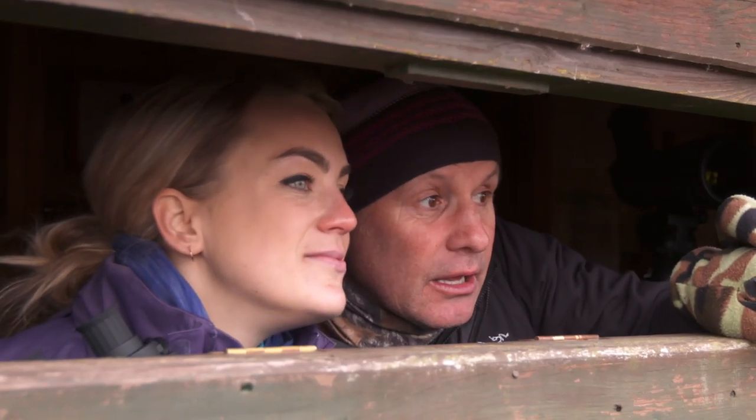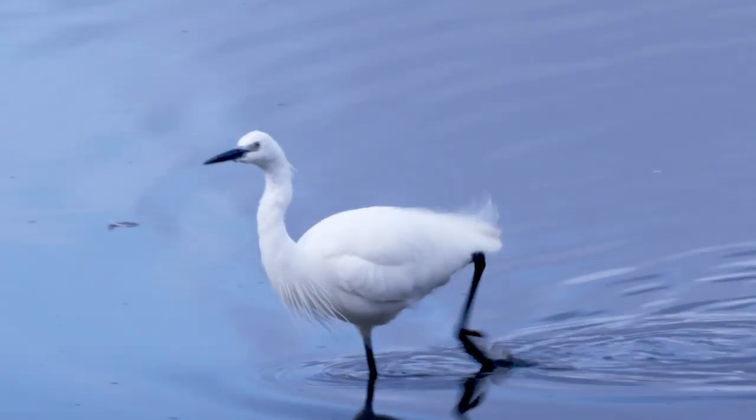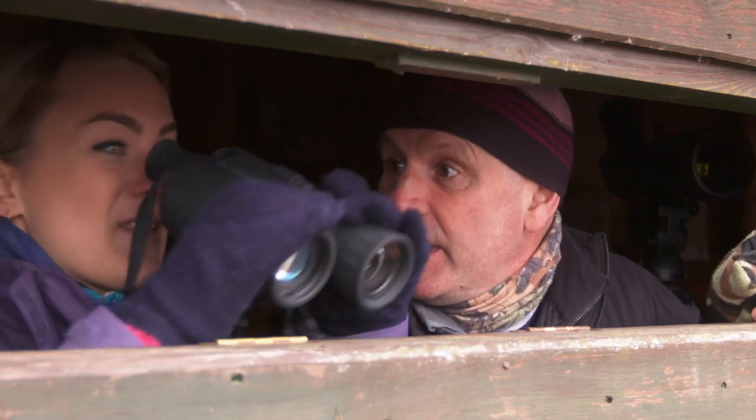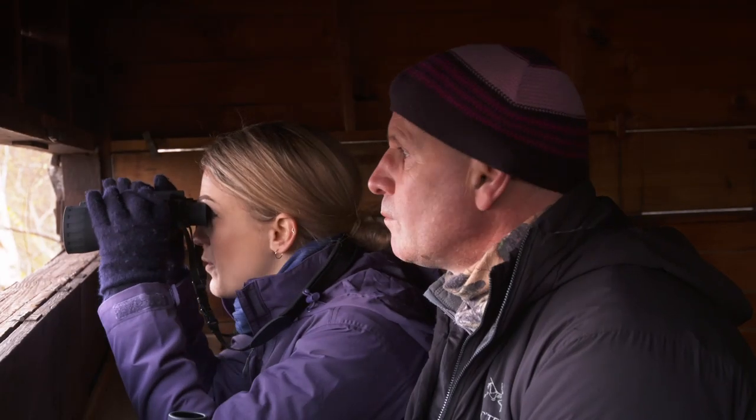There's a really interesting bird here — can you see it? It's called a white egret. It's like a heron basically. Twenty years ago these weren't here, but now they're all over the country and they're beautiful. Let me take a photo of it.